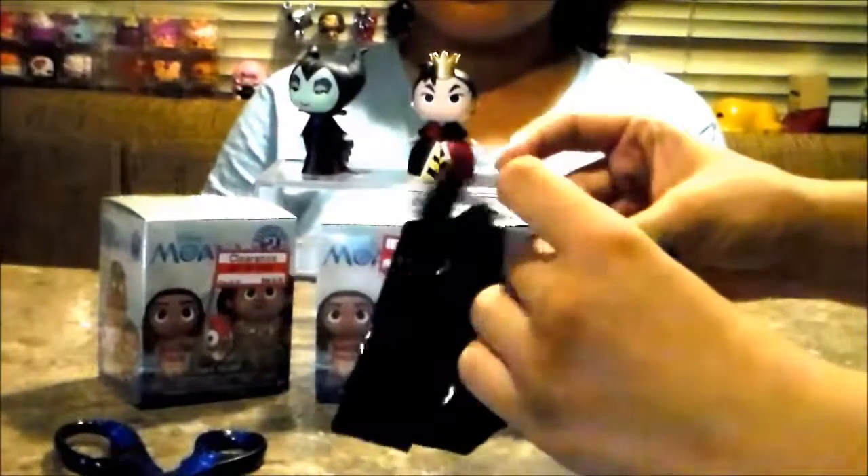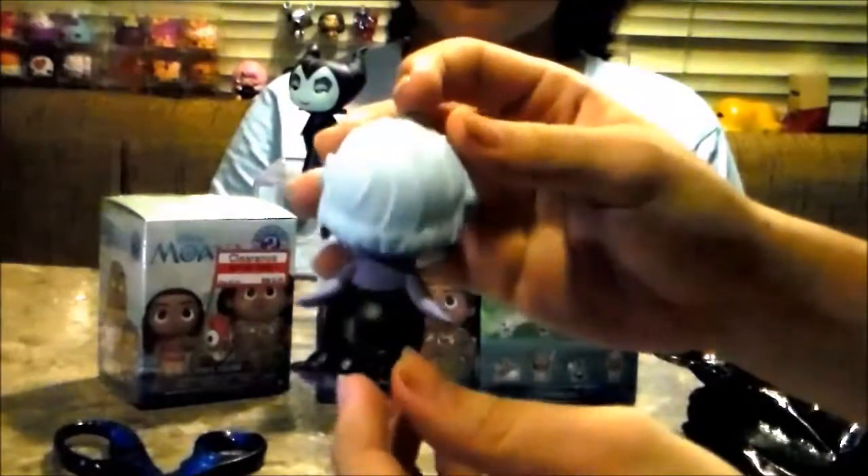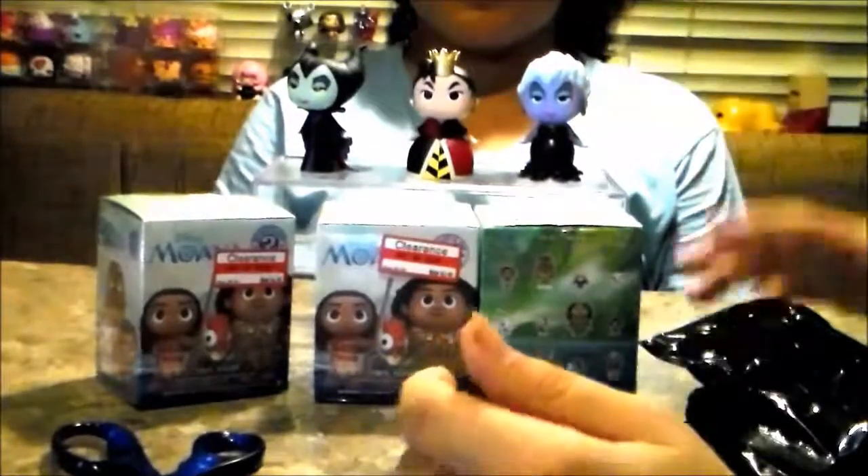I think it's Hades... hopefully. No, it's Ursula! Oh my gosh, she looks so cool. I didn't get Hades, but you got the Red Queen. We were checking which ones were the heaviest — the pets were the lightest — trying to find the ones we wanted. I'm glad we didn't get the ones we didn't want. These are the three I wanted most and I got two. I'm happy!